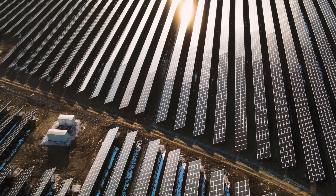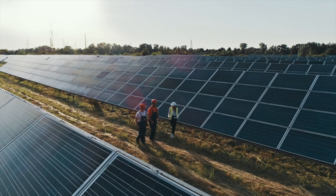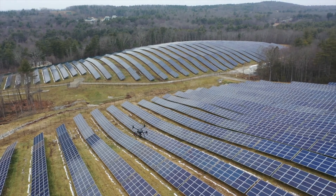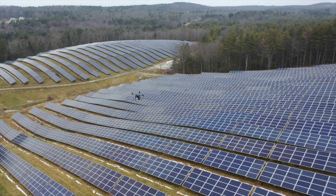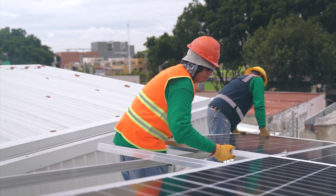Raptor Maps builds software for the solar industry, and our product is a performance platform that provides actionable and digital tools to identify why solar sites underperform, and then trigger and manage operational and remediation workflows to fix these types of issues.